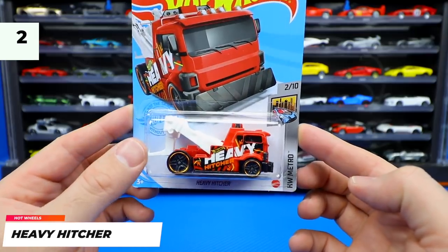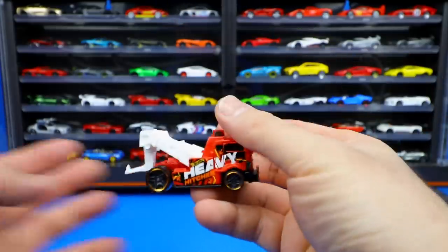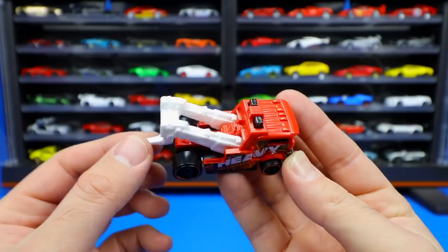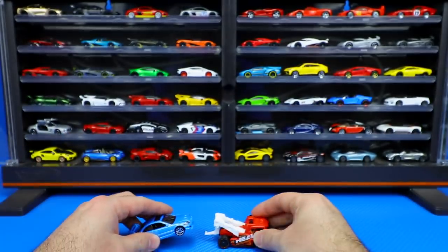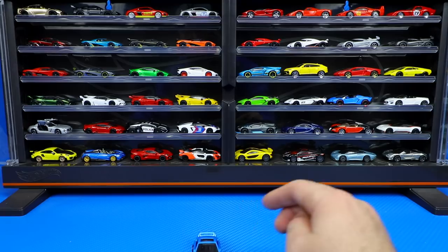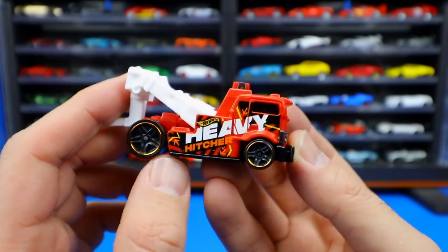Next up we have the Heavy Hitcher — a brand new recolor from the Hot Wheels Metro series, car number two of ten. Let's open it up and get a close-up look. Obviously this one is a tow truck, so it's got that tow hook on the back. We can actually tow the Civic — just put it down right there and it hooks on perfectly fine and rolls around nicely.